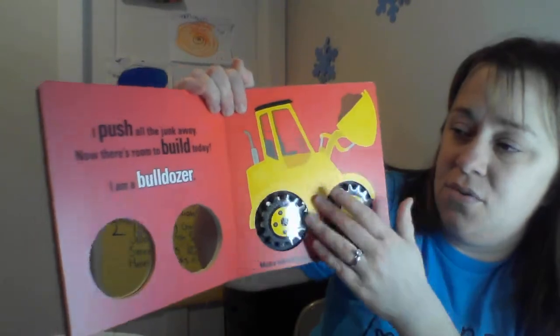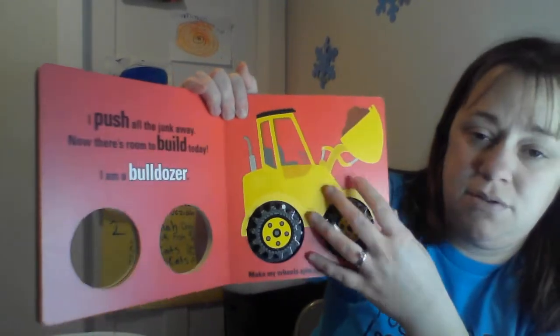I push all the junk away. Now there's room to build today. I'm a bulldozer.